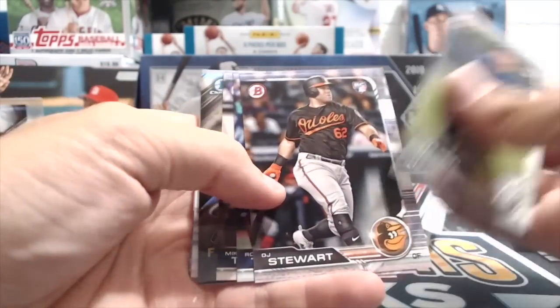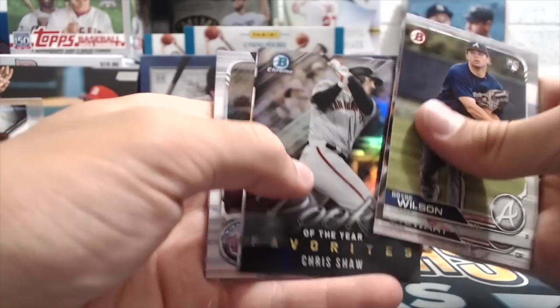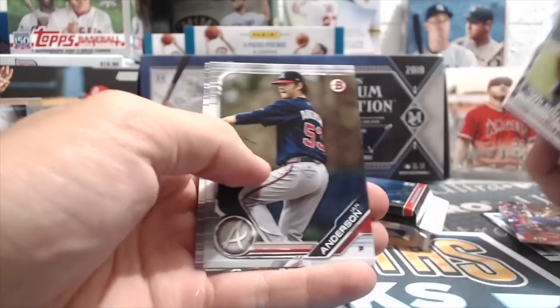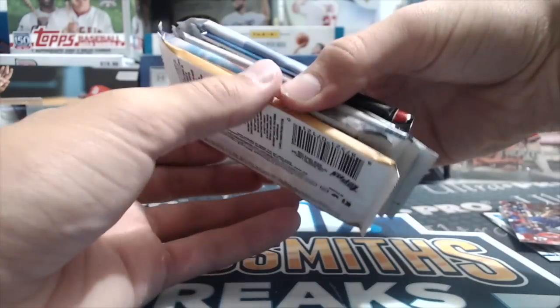Next up '19 Bowman — this box has actually been pretty good so far, I've pulled a lot of stuff out of this. The other '18 Bowman product we have in this random pack video hasn't yielded anything yet. Floreal, Killer off, Logan Webb, Anderson, and Contreras. Maybe we can get something out of this video — that'd be cool.